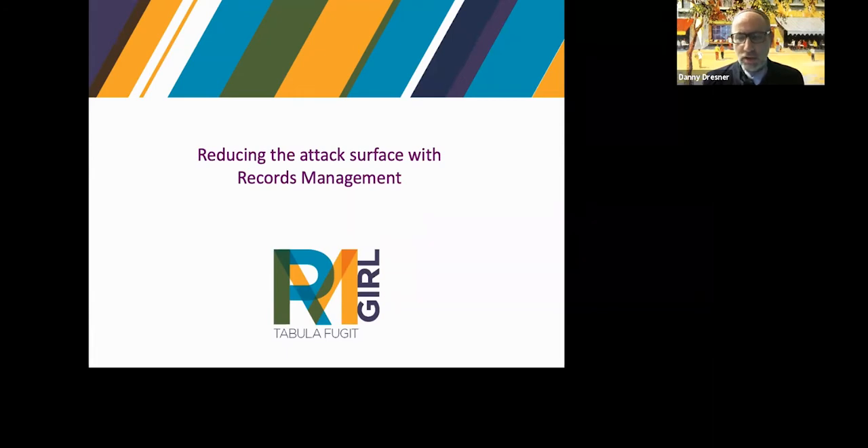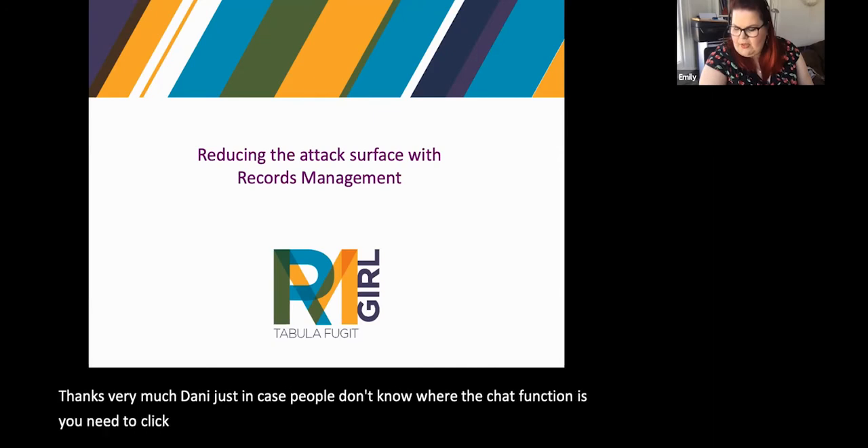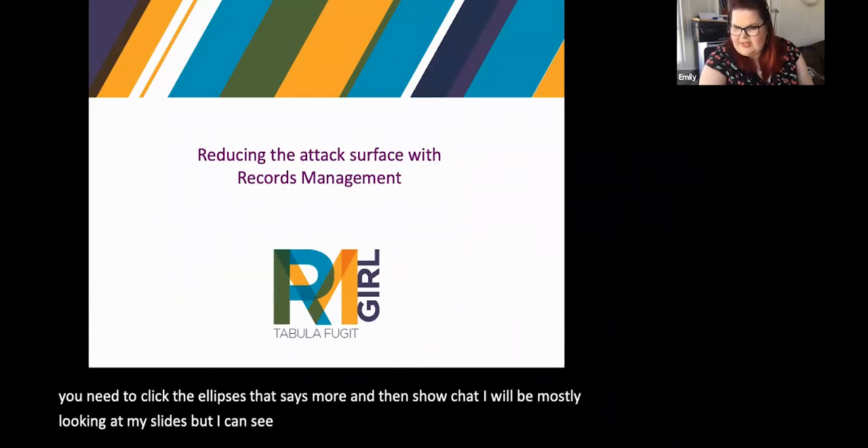We are going to have questions at the end, so if you could put those into the chat — put a Q in front of a question. Feel free to make comments as well, but leave those without the Q. Thanks, Danny. In case people don't know where the chat function is, you need to click the ellipses that says 'more' and then 'show chat.' I'll be mostly looking at my slides where I can see the chats whilst I'm presenting.